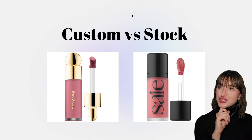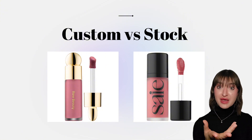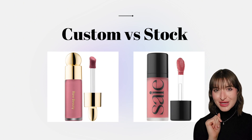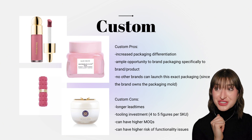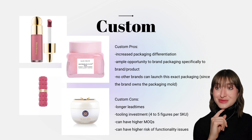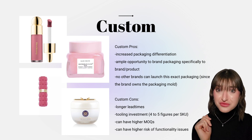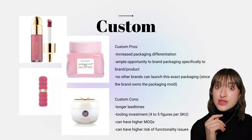Now let's jump into custom versus stock packaging. Custom packaging must have a custom packaging mold created, whereas stock packaging already has molds developed and ready to use. Pros for custom packaging include increased packaging differentiation and ample opportunity to brand the packaging specifically to your brand. Cons include longer lead times, sometimes hefty tooling investments ranging from four to five figures, and sometimes higher MOQs — minimum order quantities.